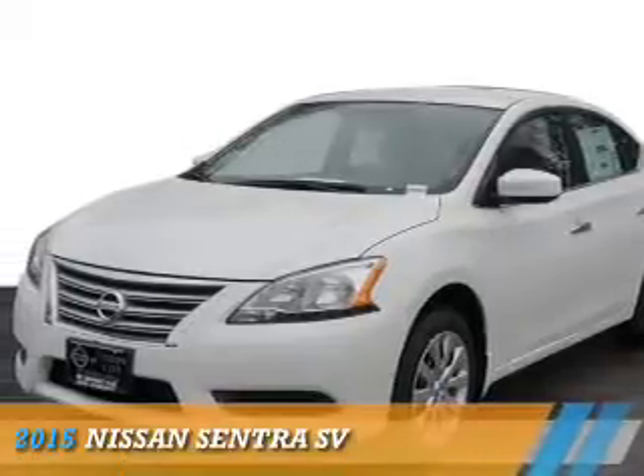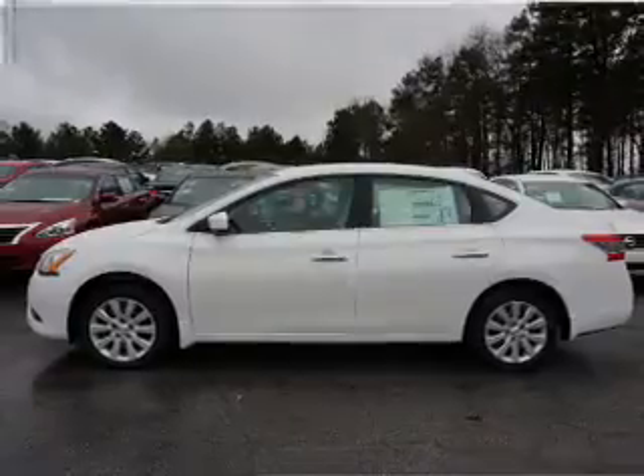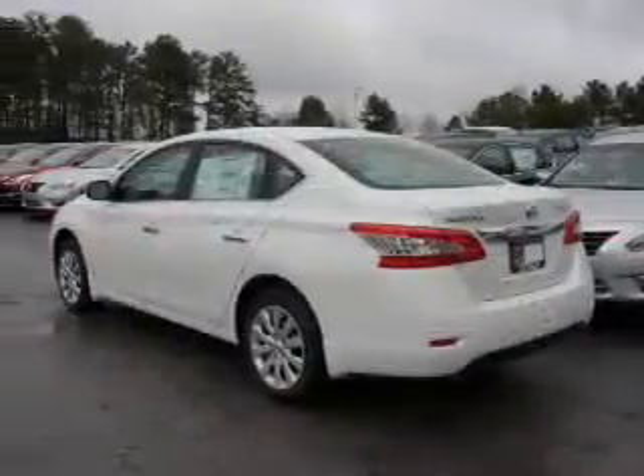Presenting the 2015 Nissan Sentra. It's powered by front-wheel drive, a 1.8-liter, four-cylinder engine, and a continuously variable transmission.